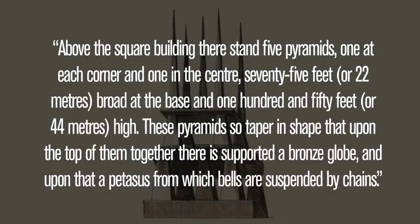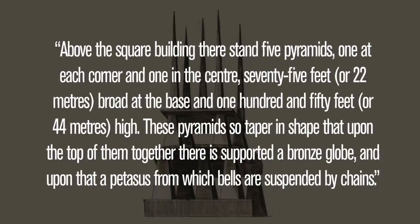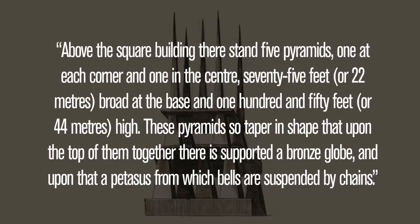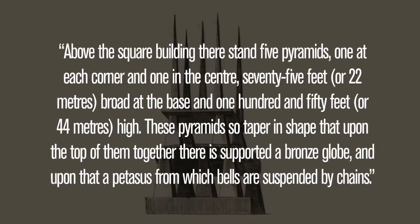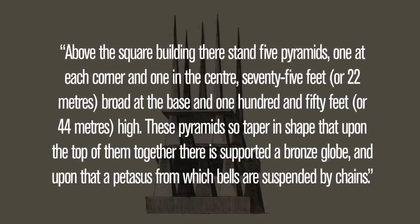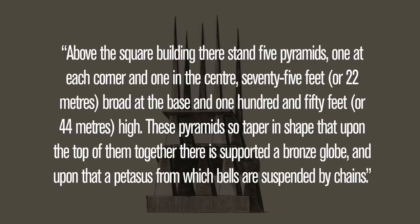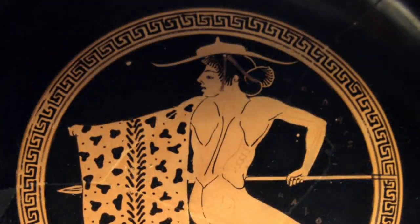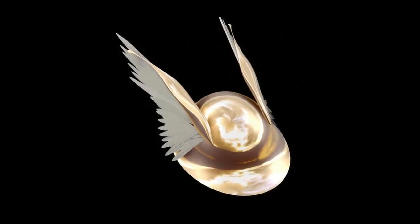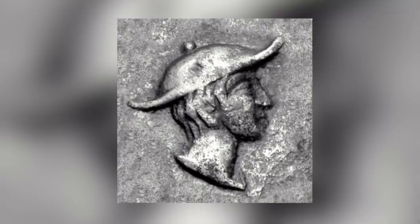Varro continues: Above the square building there stand five pyramids, one at each corner and one in the centre, 75 feet or 22 metres broad at the base, and 150 feet or 44 metres high. These pyramids so taper in shape that upon the top of them together there is supported a bronze globe, and upon that a potassus, from which bells are suspended by chains. A potassus was like a sun hat or helmet worn by the ancient Greeks, Thracians and Etruscans. With wings added, it became the symbol of Hermes. This coin shows Hermes wearing a potassus, and comes from around 400 BC.